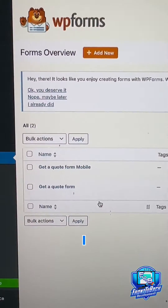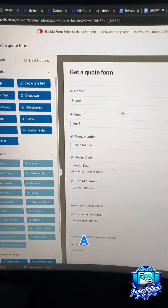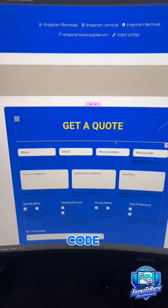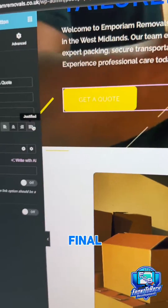In order to generate leads for the client, I needed to use WPForms to create a get-a-quote form on the website. I embedded the form using a shortcode and added some custom CSS to create the final get-a-quote form.